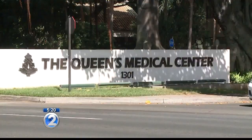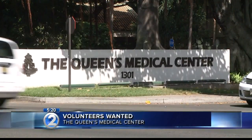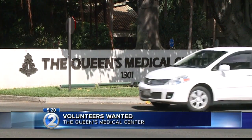If you're looking for a way to give back to the community, the Queen's Medical Center would love to hear from you. The hospital is now looking for volunteers for its Punchbowl and West Oahu campuses. They're looking for people to help at the information desk, surgery waiting room, and the fleet wing.